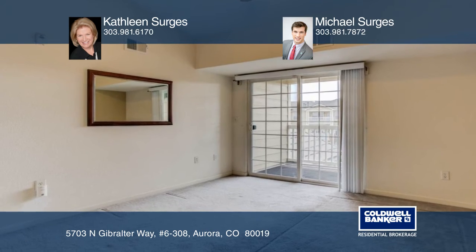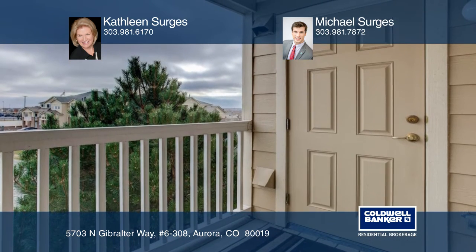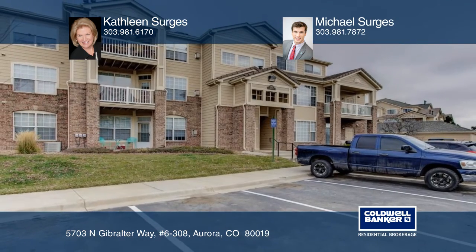The generously sized bedroom includes the vast walk-in closet and an attached balcony. The Sergis team would love to show you around.